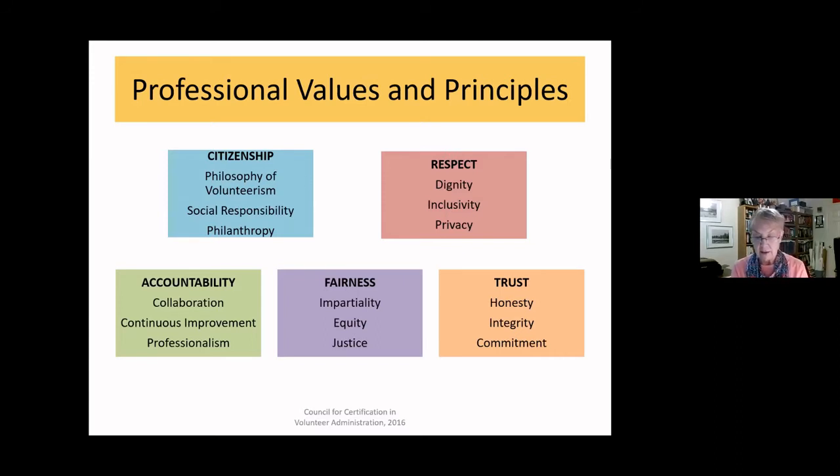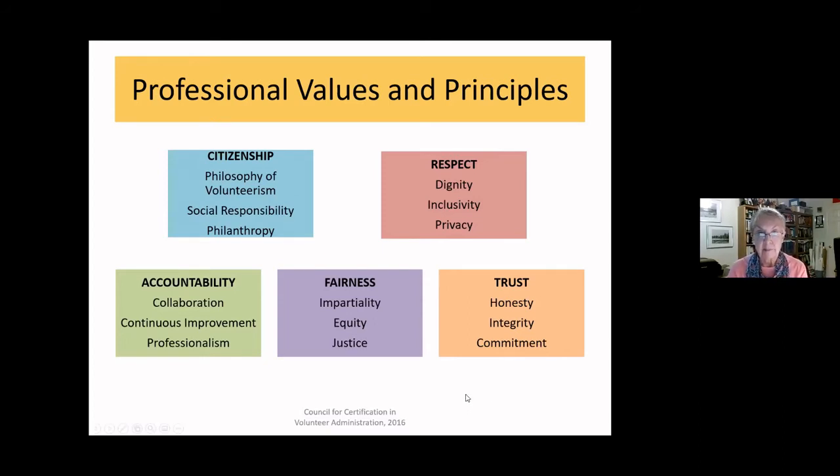That brings us to the new content for today: the more practical application of those core values and principles in everyday life, and how we can use that framework as a basis for an actual decision-making process when confronted with an ethical dilemma. These are the steps CCVA recommends, and they are common across many professions — not unique to our field.